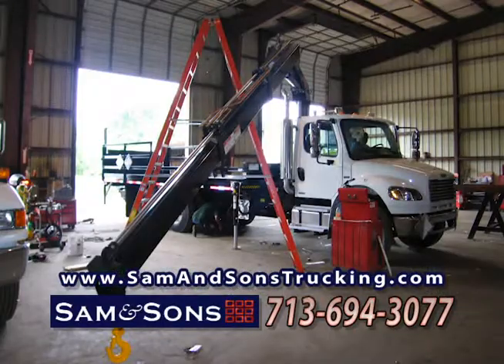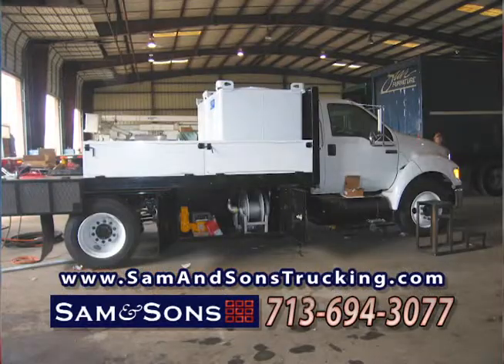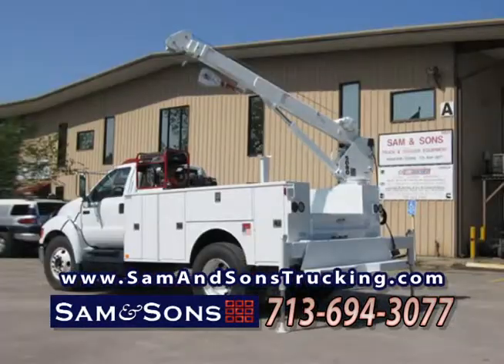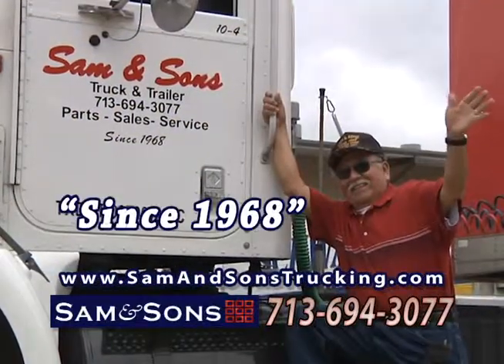From the drawing board to manufacturing and delivery, Sam & Sons works with hydraulic equipment, heavy oil tool haulers, oil and gas transfer equipment, PTOs and cranes. Buy direct and save at Sam & Sons Truck & Trailer and Lone Star Diesel, since 1968.